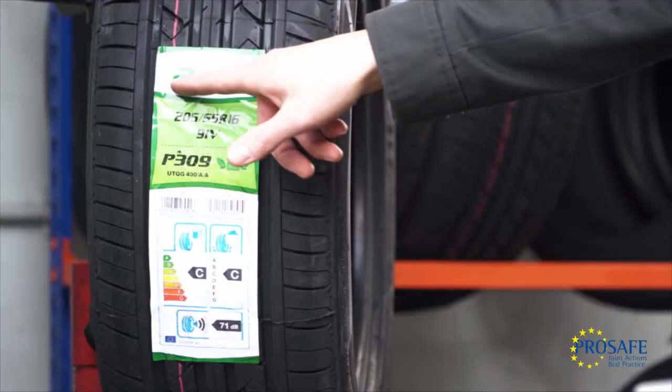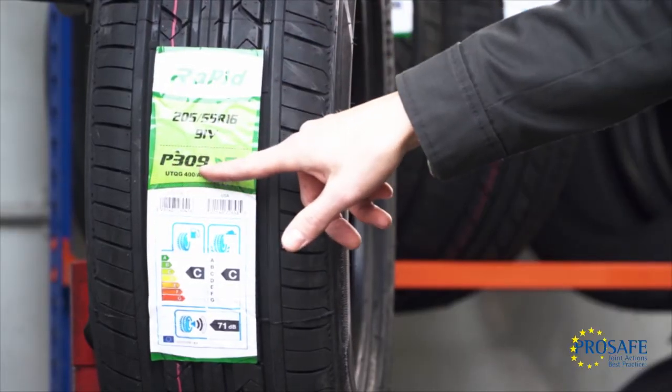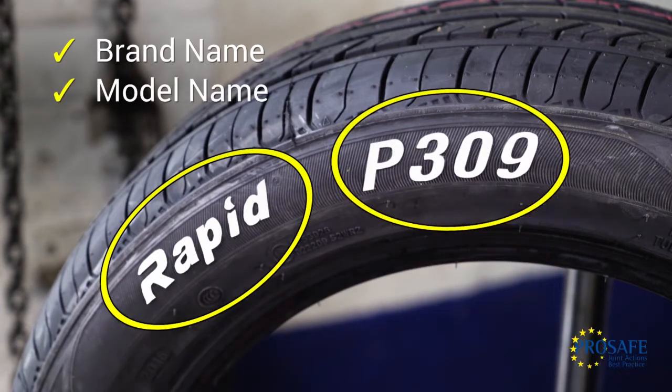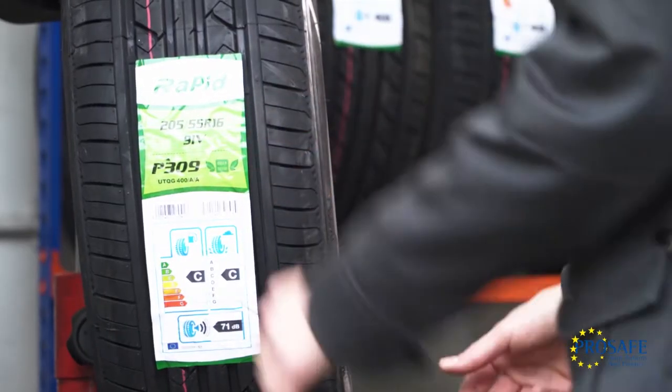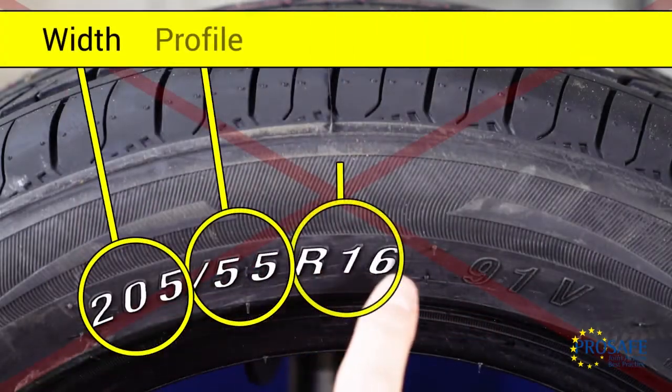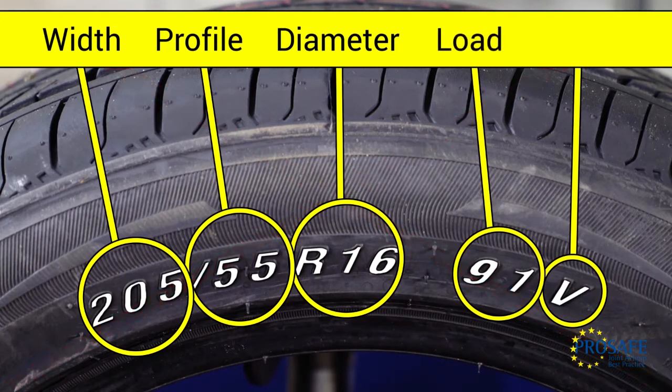Are the brand name and tyre model listed on the label the same as those stamped on the tyre? Are the size and rating details the same as those stamped on the tyre? The width, profile, diameter, load and speed should all match.